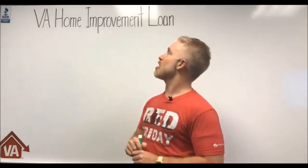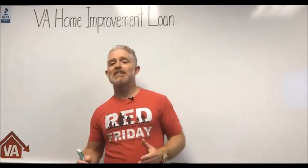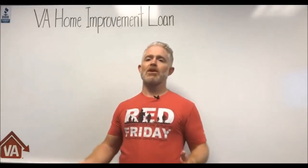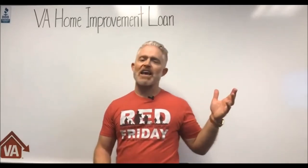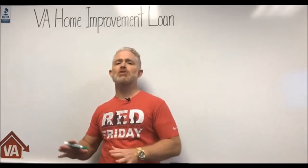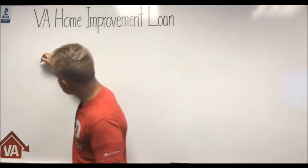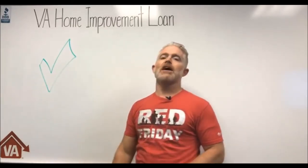Today we're going to talk about the VA home improvement loan. Lots of people have been calling us lately wanting more information, and nine times out of ten they've been misinformed. They say, 'I didn't think you could do a home improvement loan with the VA — I thought that was only FHA rehab loans or special loans in certain circumstances.' That is false. You absolutely can do a VA home improvement loan.